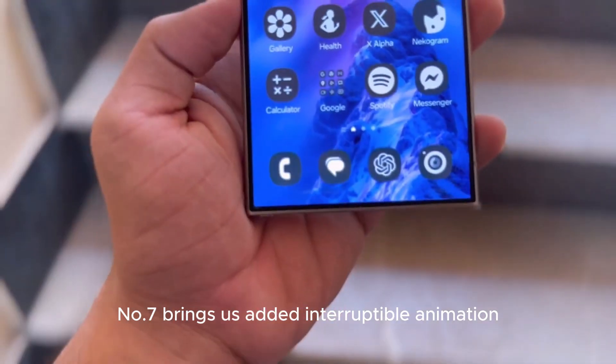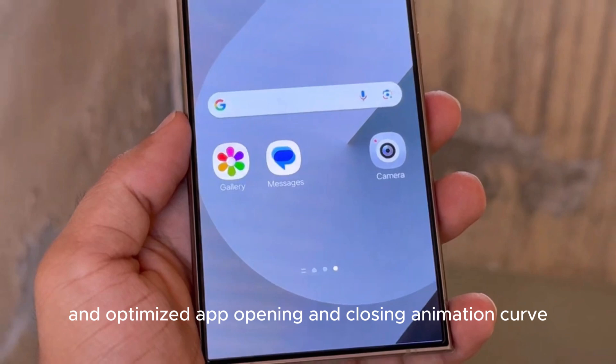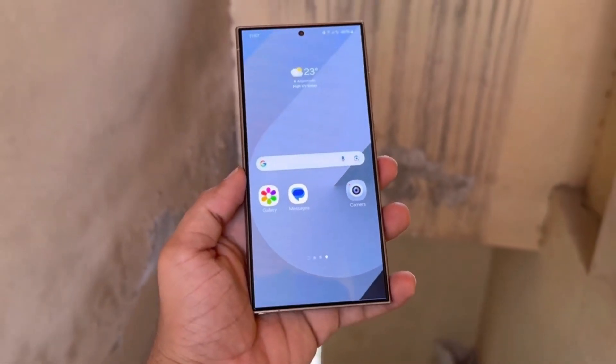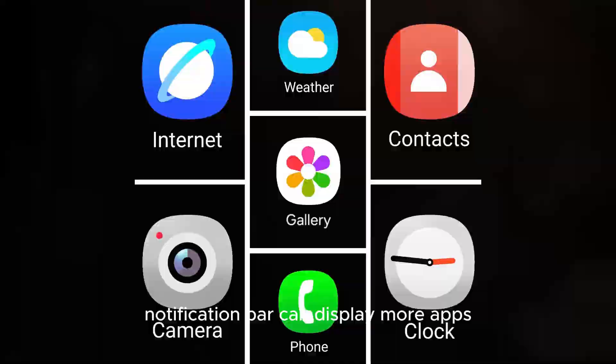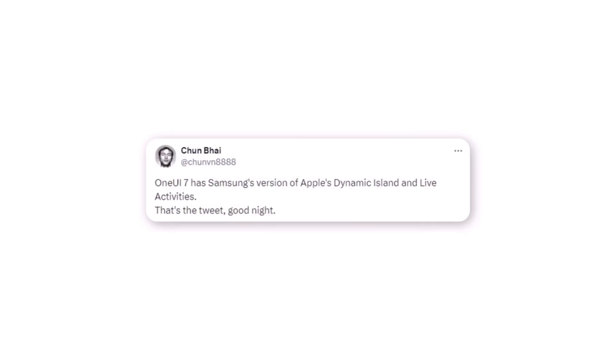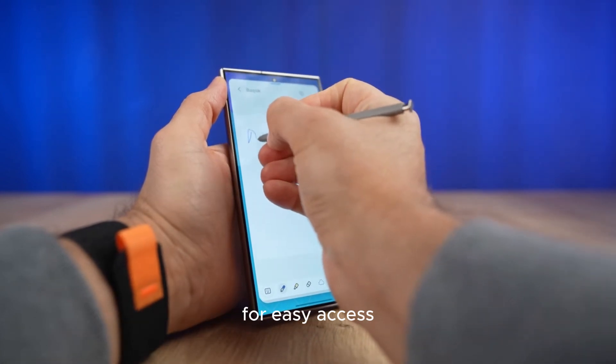Number 7 brings added interruptible animation and optimized app opening and closing animation curve, making performance seamless. At number 6, the pill-shaped UI element in the upper left corner notification bar can display more apps. And at number 5, the pull-down shortcut bar and notifications can be independent and merged for easy access.